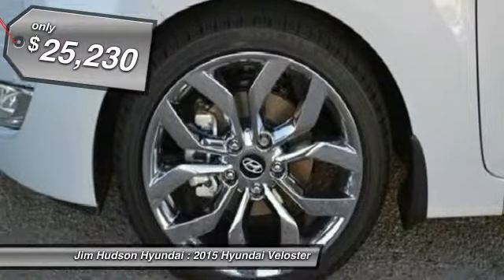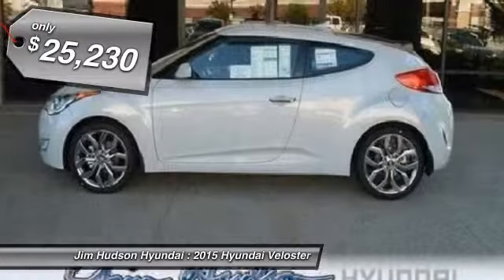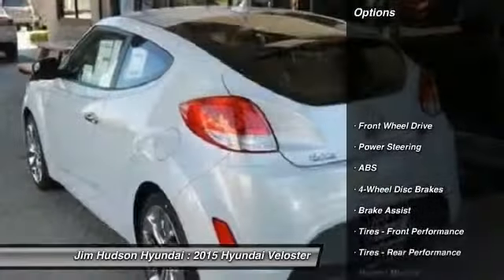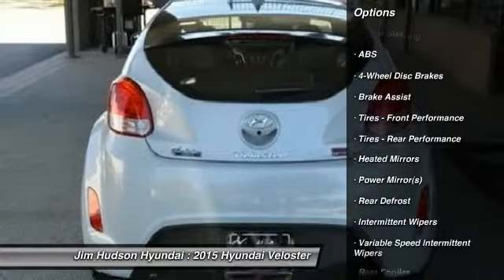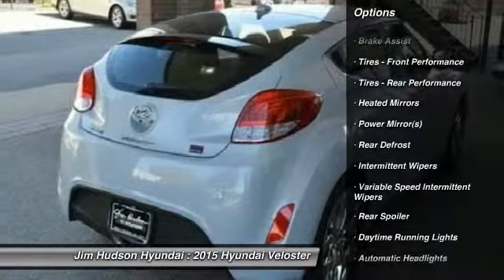Stability control. Traction control. Steering wheel audio controls. Anti-lock braking system. Air conditioning. Power steering. Adjustable steering wheel. Driver airbag. Cruise control. Four-wheel disc brakes.